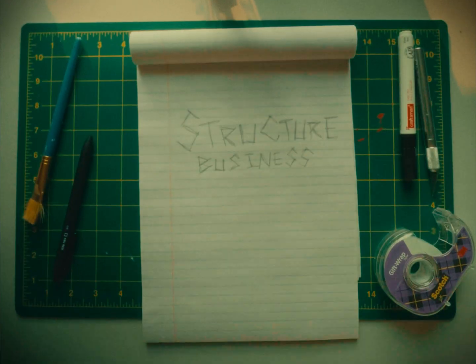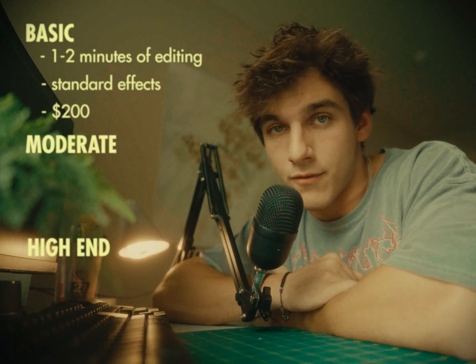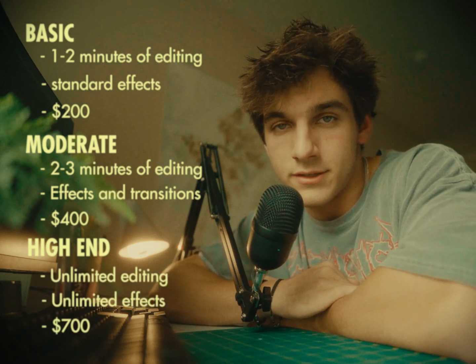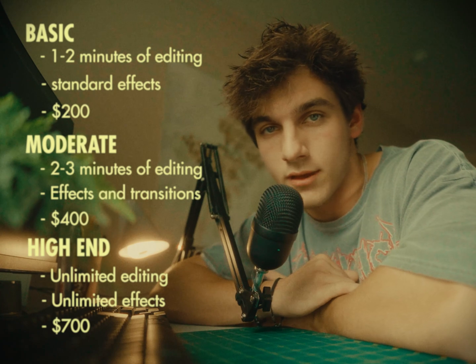Now that you've gotten a few clients, it's time to structure your business. Structuring your business is super important — this is how you're going to scale from just getting a few clients to getting way more clients and charging a lot more for your service. The first thing I'm going to talk about is pricing. I recommend creating differently packaged pricing — three packages: a basic, a moderate, and a high end package, based on the amount of work you deliver. This prevents you from being underpaid for your time and also sets expectations for the artists on what they're getting for your service.